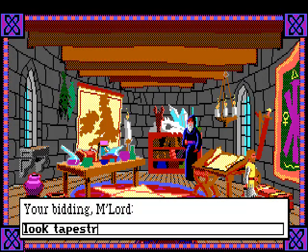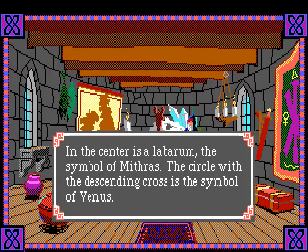In the center is a labarum, the symbol of Mithras. The circle with the descending cross is the symbol of Venus. This symbol of Venus is obviously used today as a female symbol. I don't know why Merlin would have that - maybe he claims this is a labarum. Several people posted comments on the symbol and said it's not appropriate to represent Mithras, so let's go back to that a bit later.